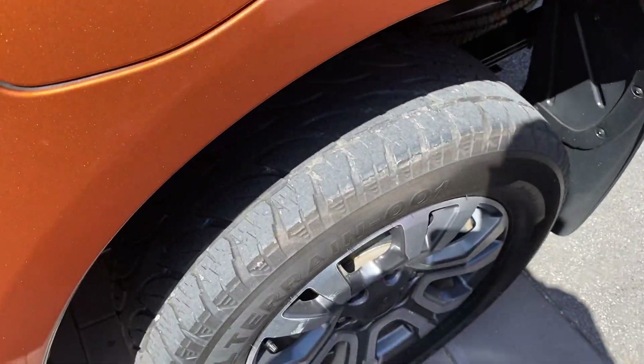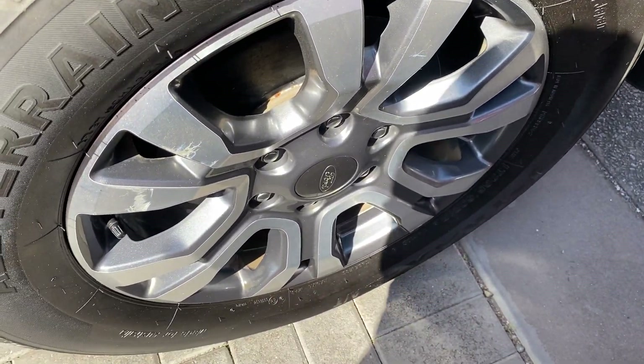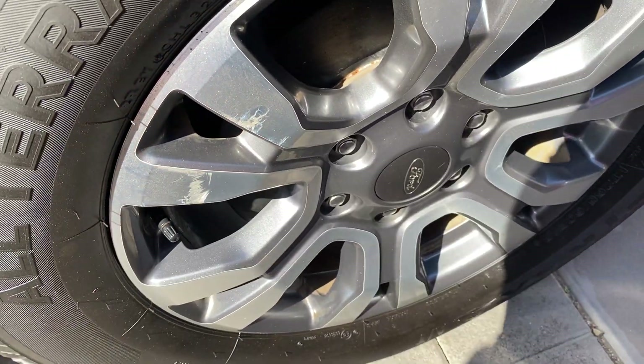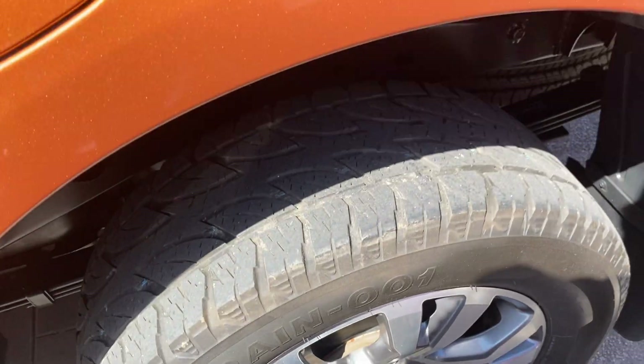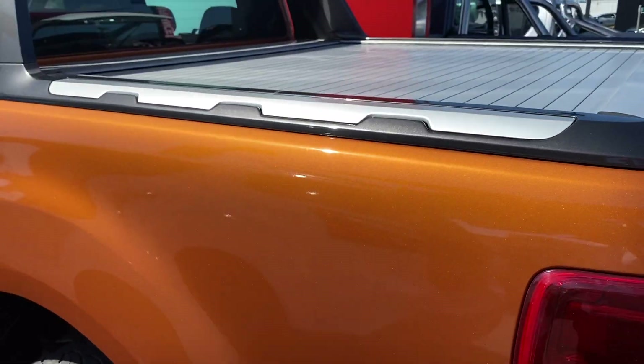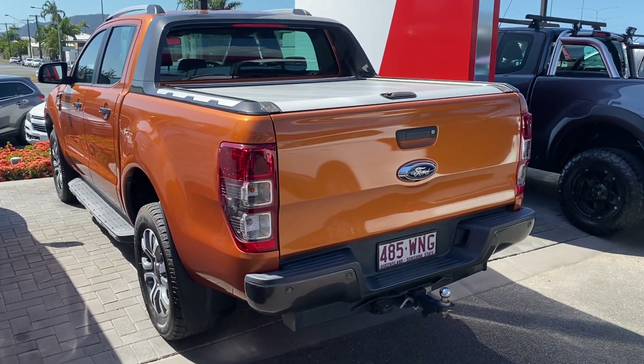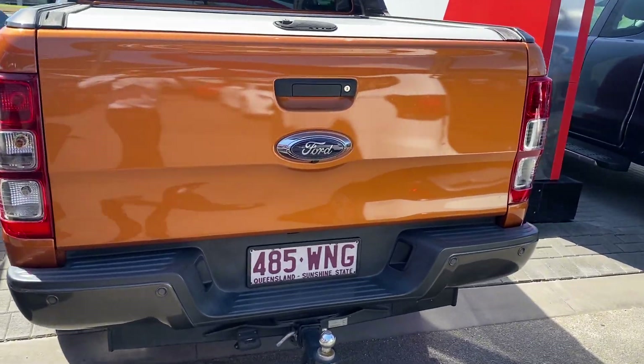I'll show you how to use that shortly. The back tyre — same thing, plenty of tread left, and you've got the genuine alloys. I will point out there are a few minor marks on that tyre there, but nothing too major.